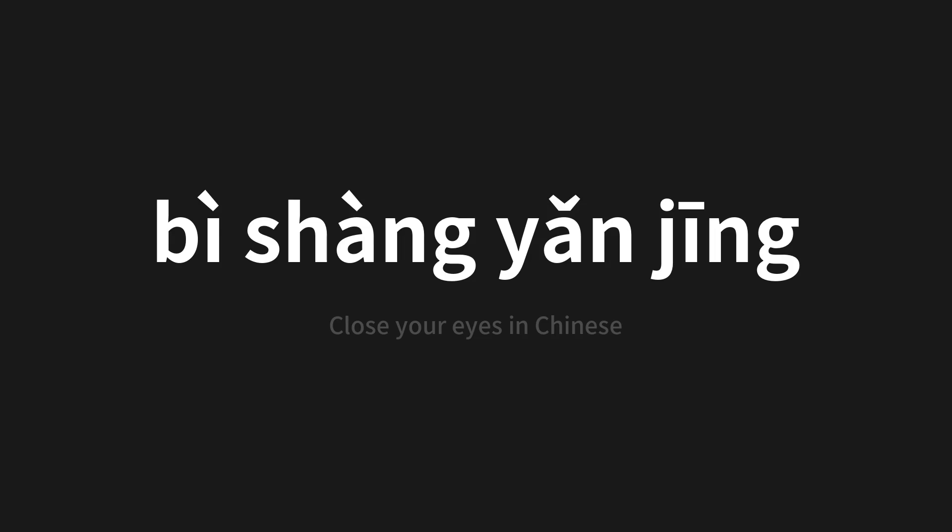Let's say it all together: 闭上眼睛. One more time — 闭上眼睛. Thank you for joining us on this adventure in pronunciation.